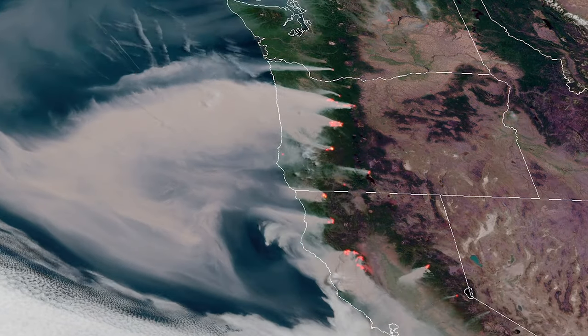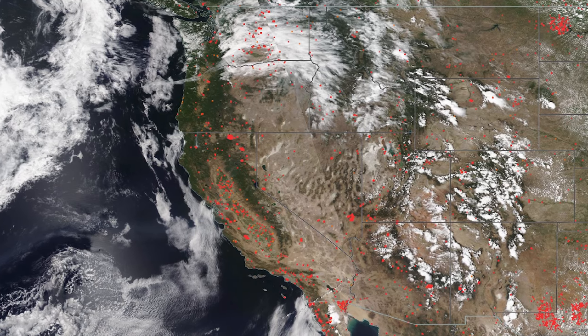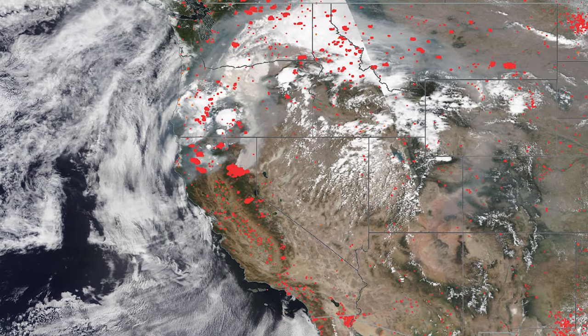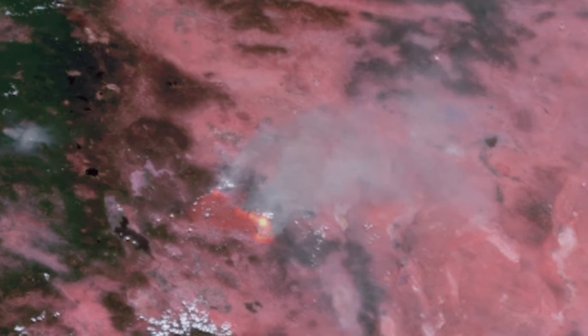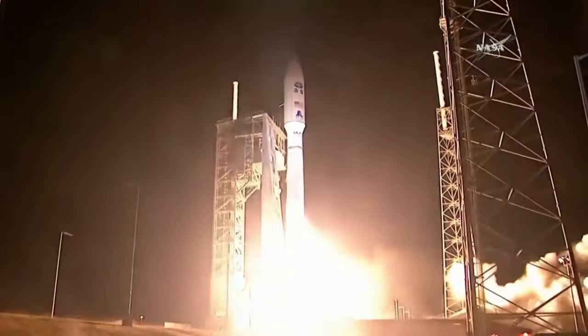The 2020 western U.S. wildfire season was historic, both for the record 59,000 wildfires that formed and the 10.1 million acres they scorched. But right on its heels was 2021, in which nearly 52,300 fires were recorded, with more than 7.8 million acres burned through December 24th of that year.